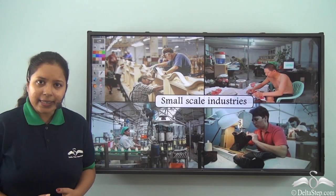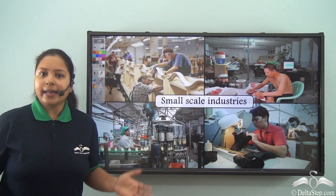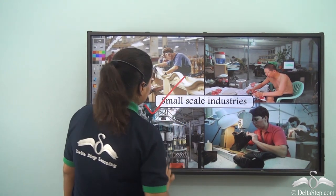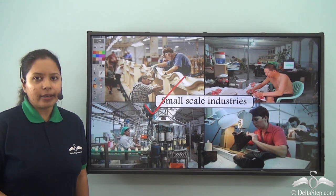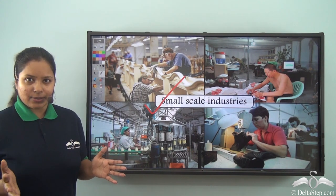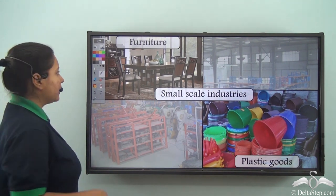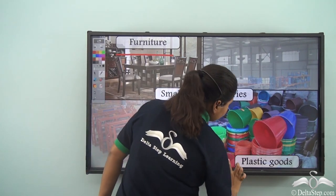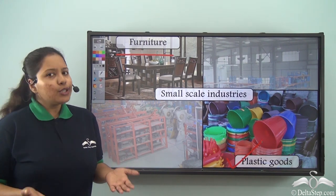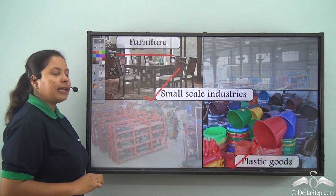Now what if there is machinery but not in a very large number, and there is human labour but not in a great amount? These industries are known as small scale industries. These are bigger compared to cottage industries but smaller compared to big industries. Examples of small scale industries include furniture and plastic goods — produced in industries where there is a sufficient amount of manpower and machinery.